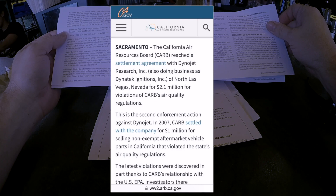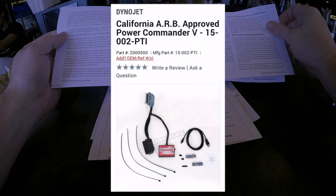Here's an interesting article: the California Air Resources Board reached a settlement agreement with Dynojet for $2.1 million in February of this year. This is the second enforcement action against Dynojet — in 2007 CARB settled for $1 million for selling non-exempt aftermarket vehicle parts in California. However, it looks like the Dynojet CARB-approved Power Commander 4 is fine — so use a Power Commander 4 and you're good to go.